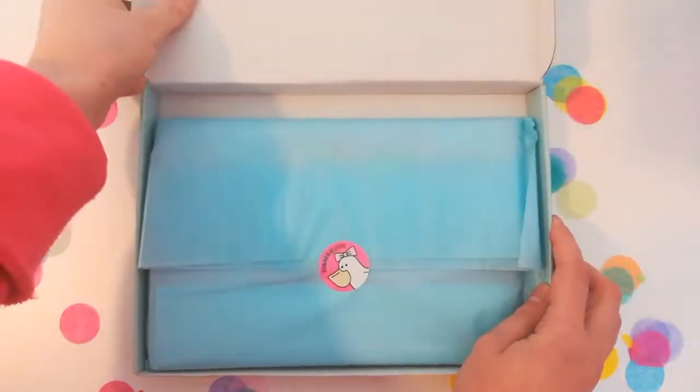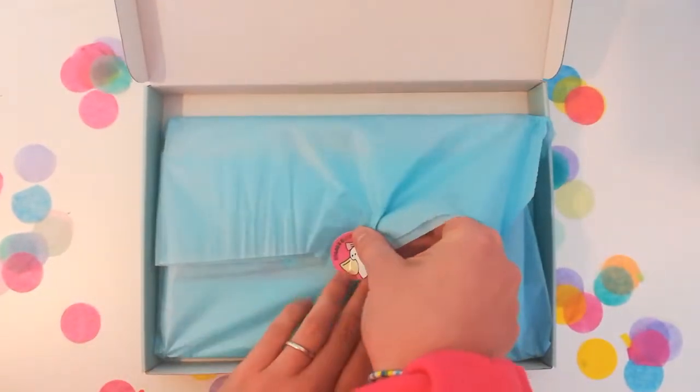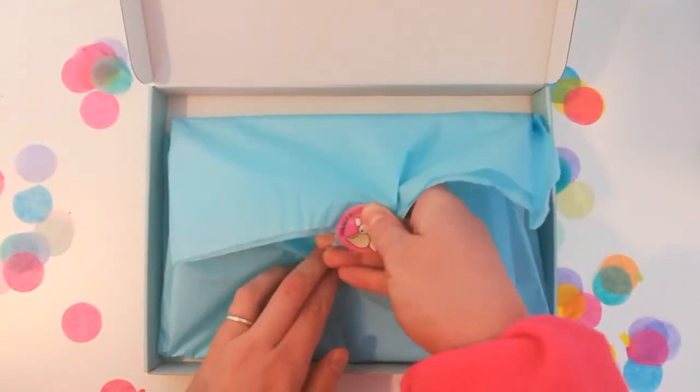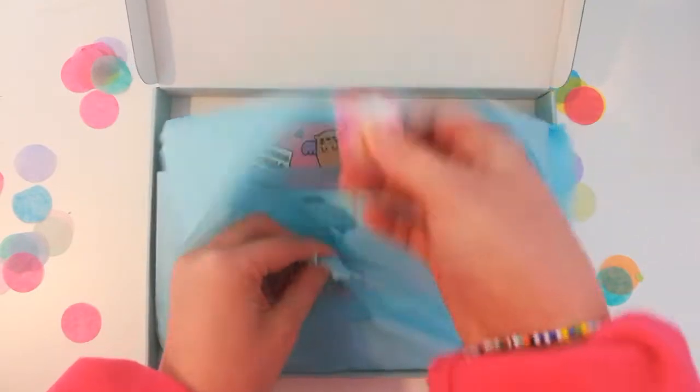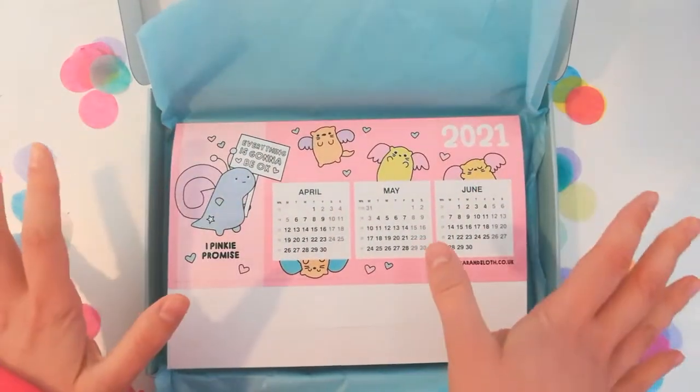Okay, let's take a peek inside December's box. I'm just going to open it up — of course it is beautifully wrapped. Thank you Jen for packing up these boxes. Let's have a little look and try not to rip it too much.